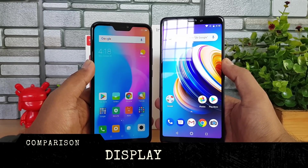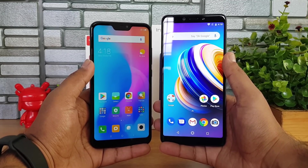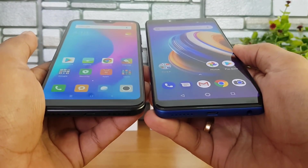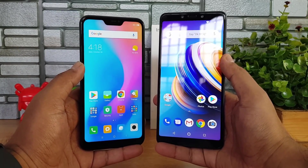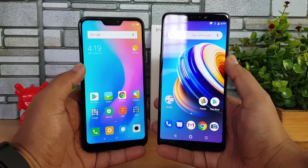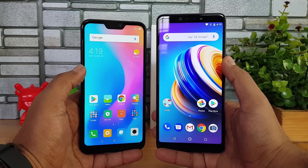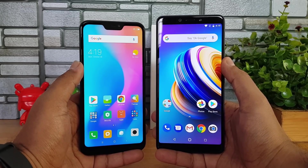Moving on to the display — the Redmi 6 Pro comes with a notch display and a 5.84-inch screen, while the Infinix Note 5 has a 5.9-inch full HD+ display without the notch at an 18:9 aspect ratio. Both offer full HD+ resolution, and viewing angles, color quality, and touch response feel quite similar on both devices. Neither offers any screen protection, and display quality looks pretty good on both.